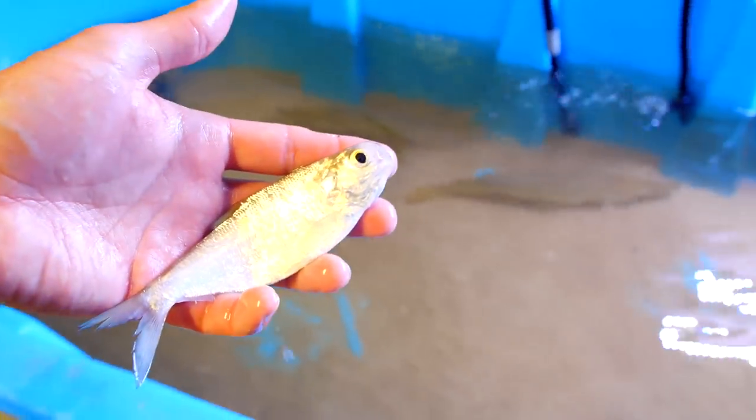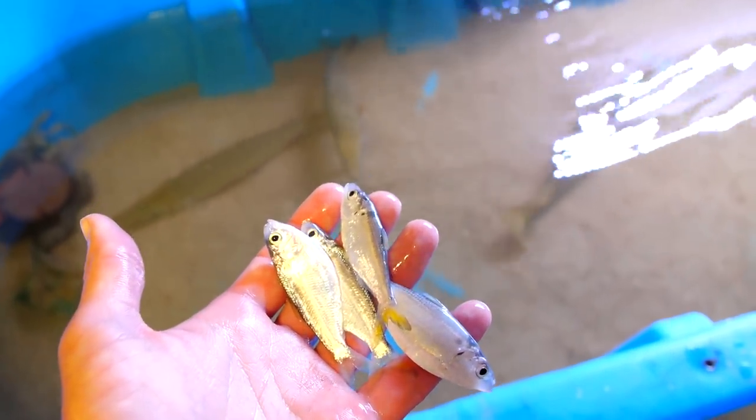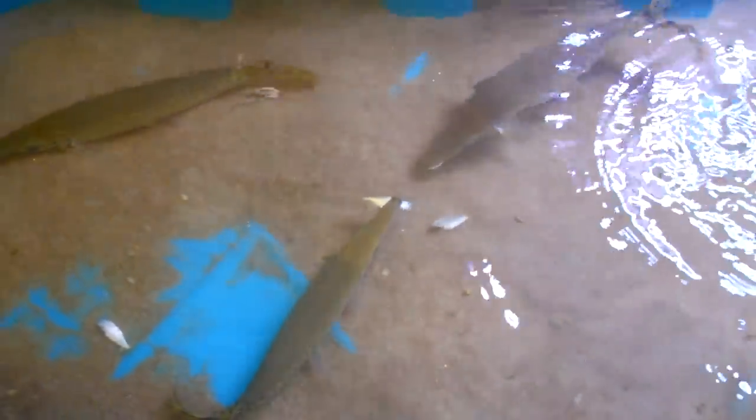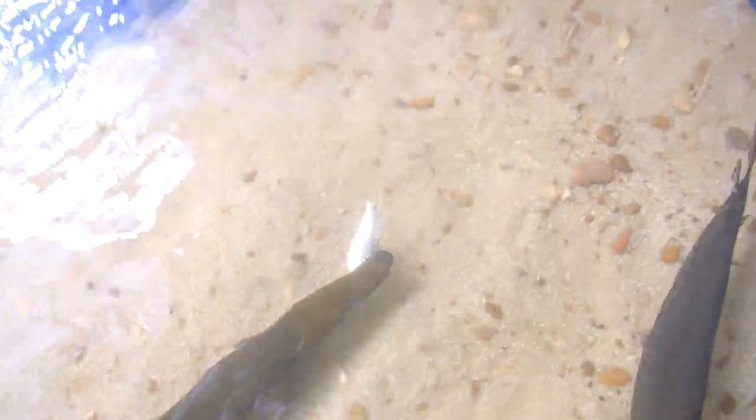Got another big gizzard shad for them. Colorado got that one. Look how easily he swallowed that. I'm going to throw four shad in here and see who eats them. Gwad just got one, Gwad got another, Gwad got another. A few months ago they wouldn't really eat out of my hand, but now they devour them.